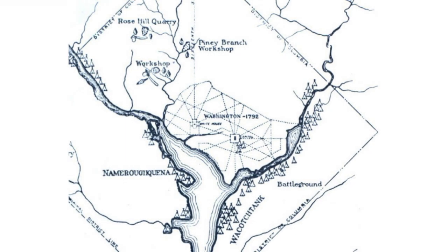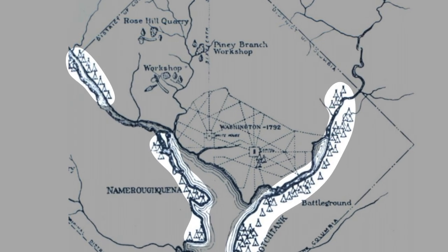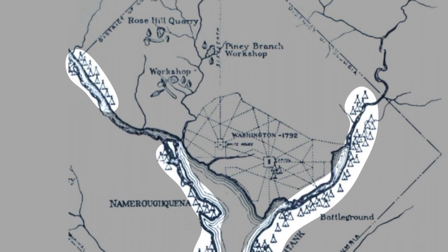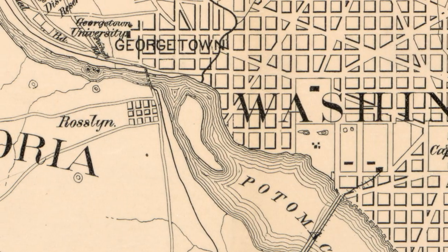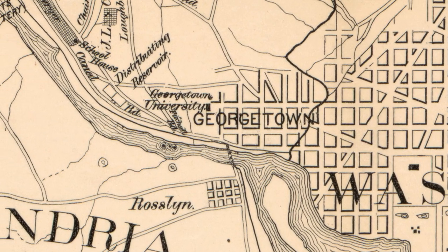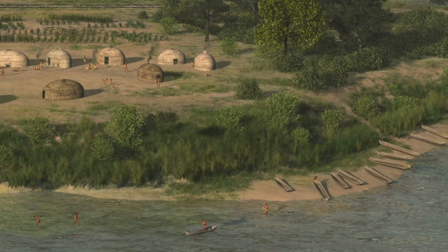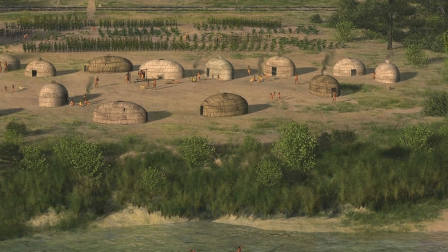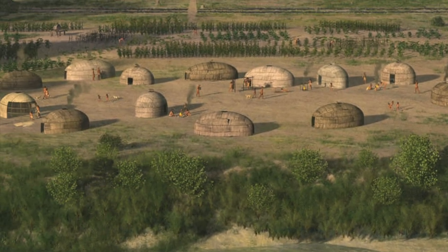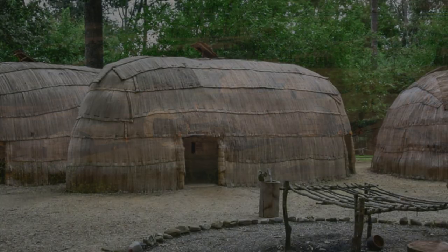Such maps, made by anthropologist S.V. Proudfit, illustrate several archaeological locations along the shores of the Potomac. These records, along with a large number of artifacts, depict a Palisades area that was once home to a large number of American Indians living in prehistoric camps. American Indians were attracted to the Palisades' ancient river terrace, as well as the views of the Potomac. They found this flat area, bound by Potomac Avenue and MacArthur Boulevard, suitable for habitation.